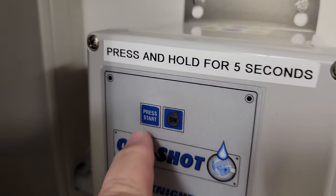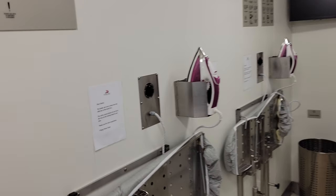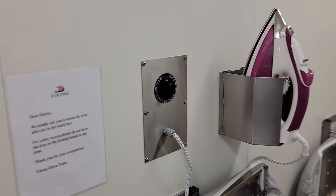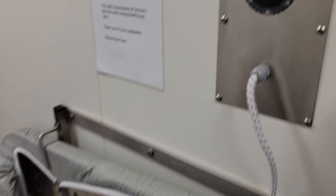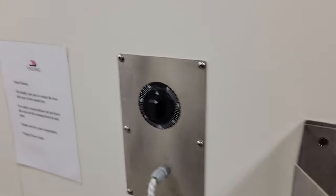All you need to do is just press the button for five seconds and it dispenses soap as needed. Over here you also have the ironing, it's all connected and you control it with the dial.